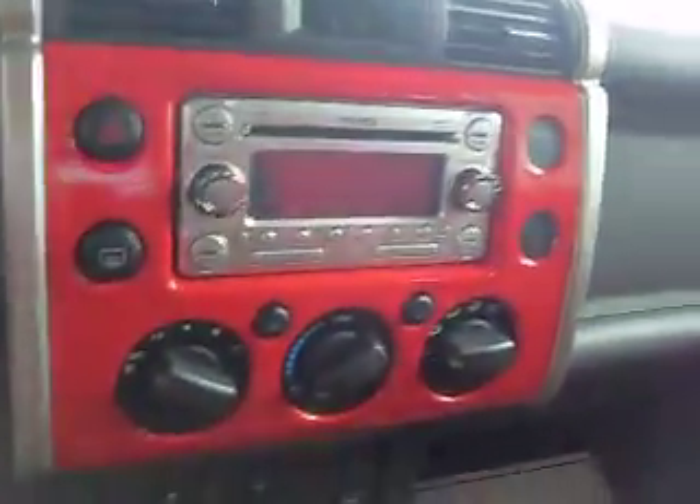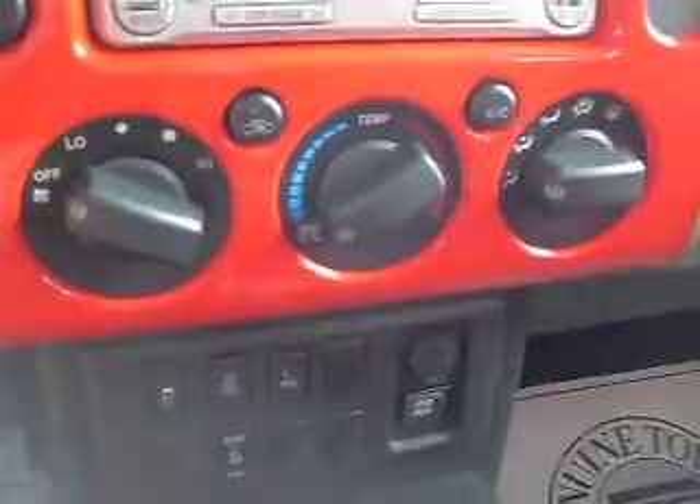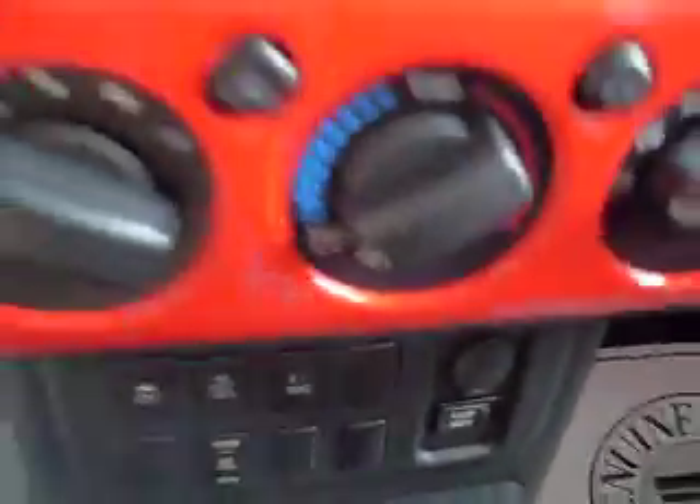It also has red accent colors around the stereo, dual climate control, USB and auxiliary port with a power outlet, 4x4 manual, a cupholder, and plenty of storage space with lots of room.